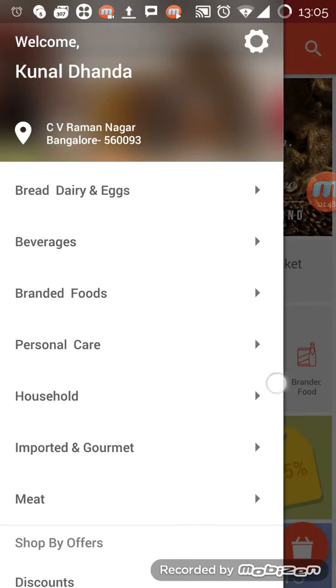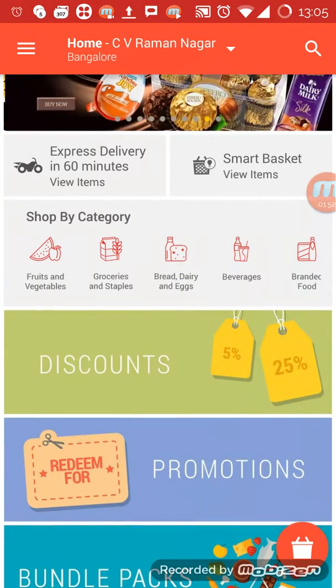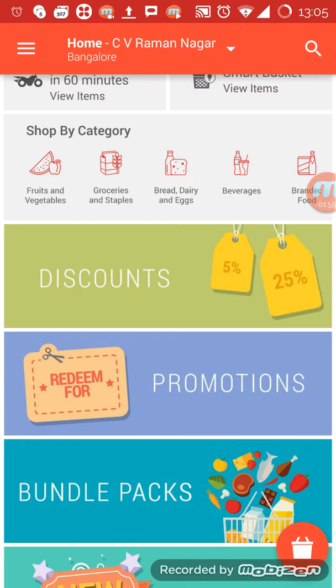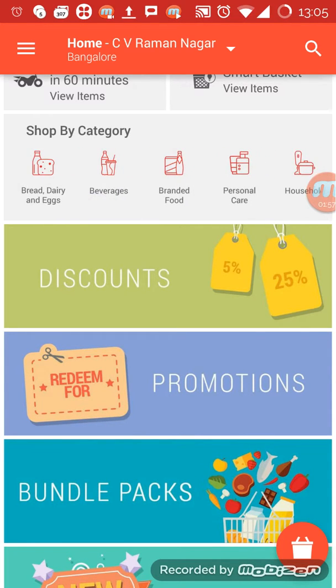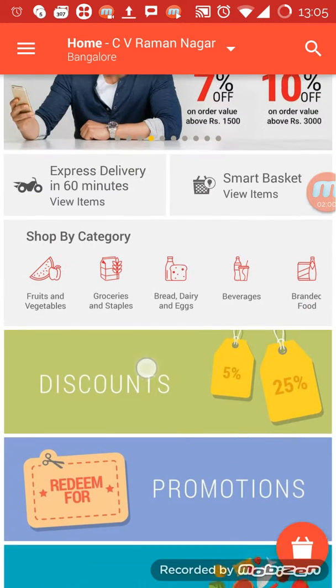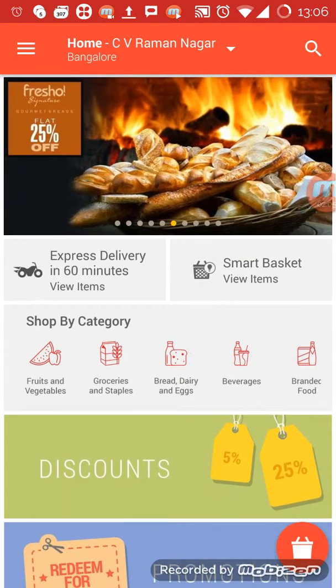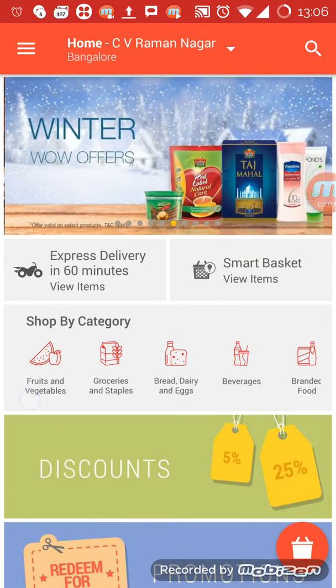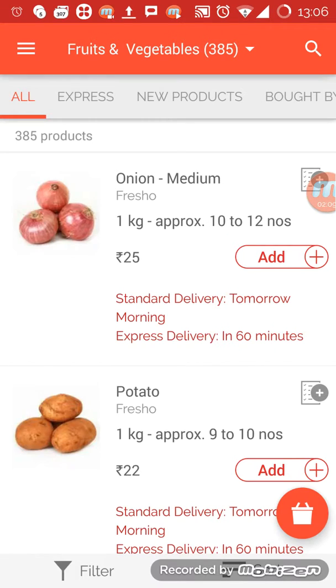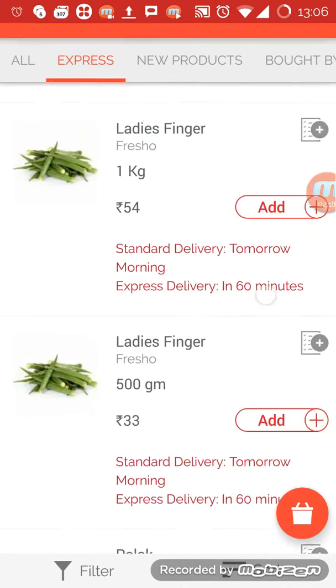As you can see, you can shop by categories: food, vegetables, preferences, branded, imported, meats, and all that. There is an option of 'expected in 16 minutes' — that's only for particular items. Smart basket is the thing it already mentioned — items that can be delivered in 16 minutes via express delivery.